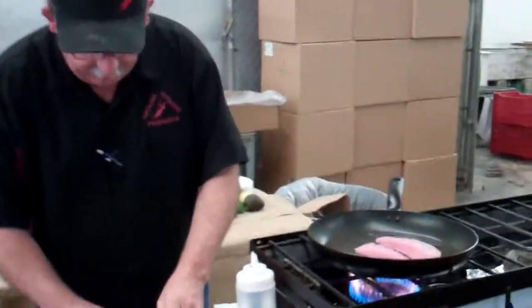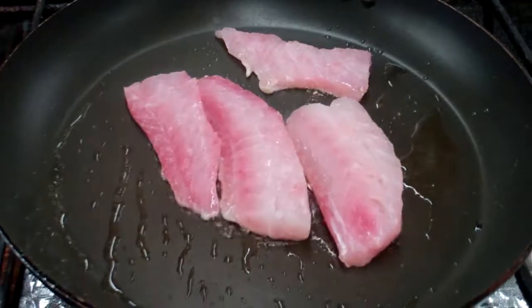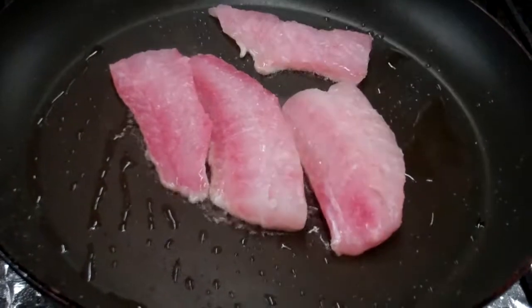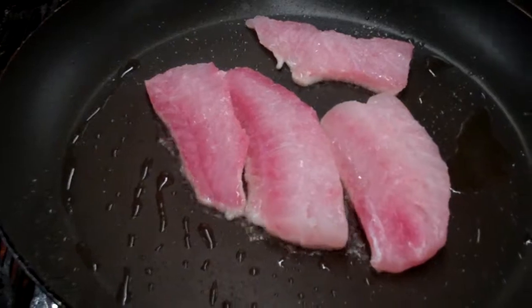Pretty neat product — cooks up nice and flaky. A little olive oil in there. Take just a little bit of salt. I'm going to do something a little different with this stuff today. I'll put just a little pepper in there.